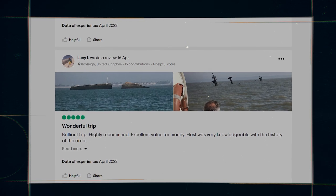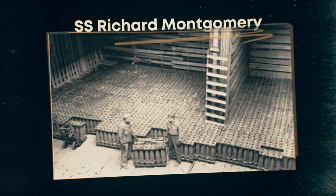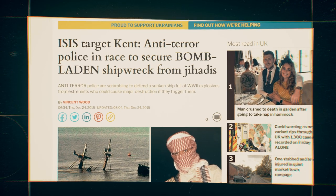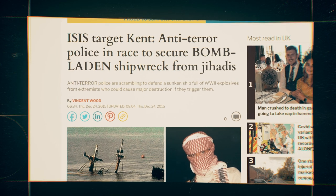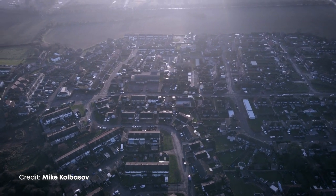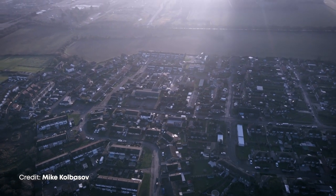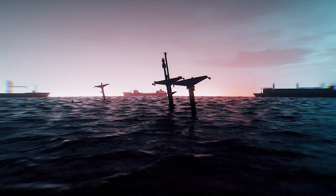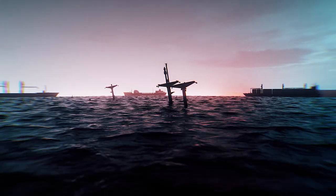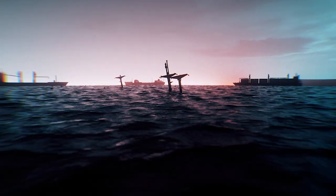There's no doubt that shipwrecks like this, especially ones with thousands of unexploded bombs, carry a certain drama and peril that make for great headlines around the world. But for the residents living near the Thames and its estuary — including the Isle of Sheppey, Southend-on-Sea, and the City of London — and for the 5,000 ships that pass by the wreck each year, every day they take their lives in their hands, just hoping the bombs don't explode.